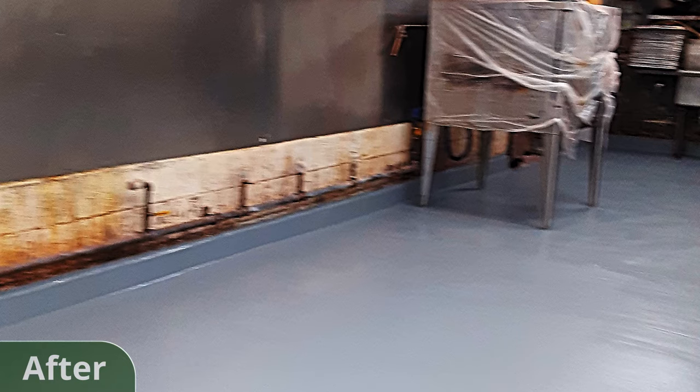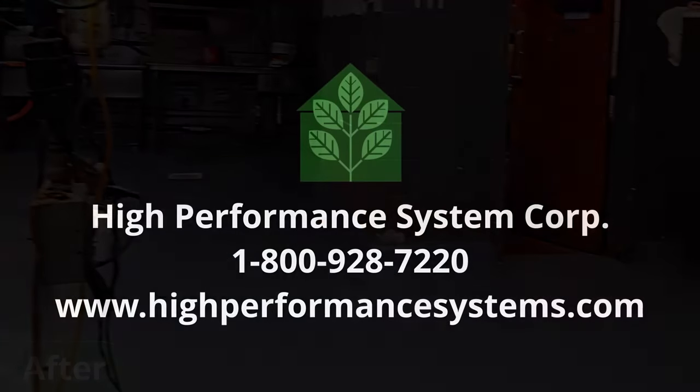Their kitchen was up to code and ready for anything it might face, all at an economical price point. If your kitchen can use an upgrade, our team is excited to work with you. Call us at 800-928-7220 or visit us at HighPerformanceSystems.com.